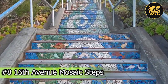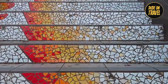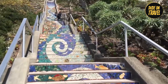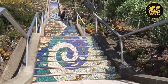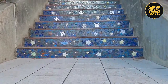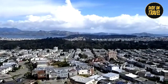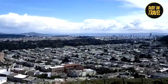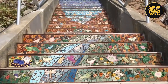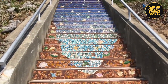Number eight: 16th Avenue Mosaic Steps. As you climb the 16th Avenue Mosaic Steps, you'll enter a world of color and creativity, with intricate designs that tell a story about community and culture. Each step is a masterpiece in itself, showcasing the talent and imagination of local artists. As you climb higher, the mosaic patterns become more vibrant, leading you to the summit of Grandview Park, where you'll have a 360-degree view of the city — a breathtaking sight to behold.